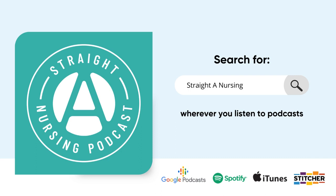Well, hello again everyone. This is Nurse Mo and welcome back to the Straight A Nursing Podcast. I am so excited that you are here and that you chose to spend your very precious free time with me. So before we get started talking about how to prepare for pharmacology, I do want to take a quick moment for a listener shout out.